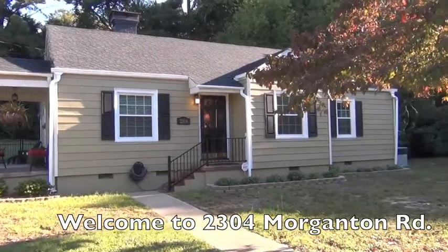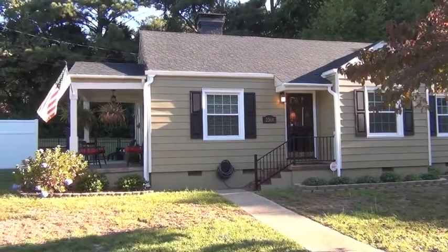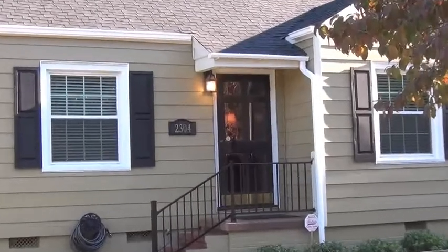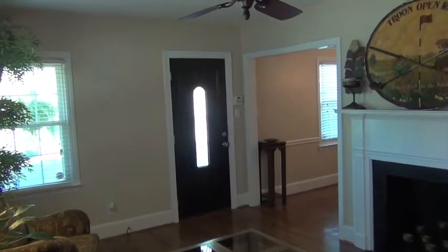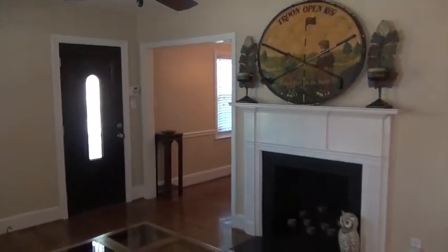This is your real estate agent Vance Townsend with Townsend Real Estate, coming to you from my newest listing at 2304 Morganton Road, on the corner of Morganton Road and Camellia Drive in Haymount. This house is listed at $176,000. We have three bedrooms, two baths, and it's just under 1,500 square feet.